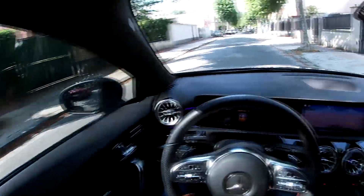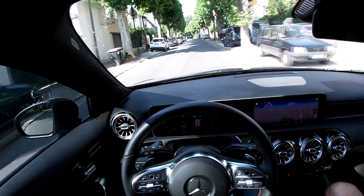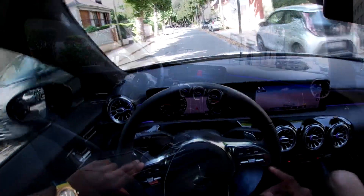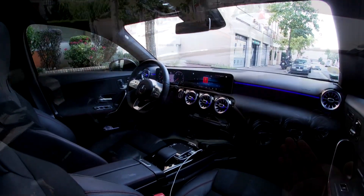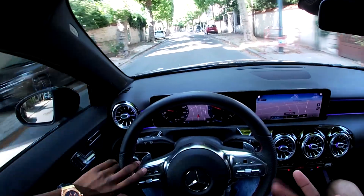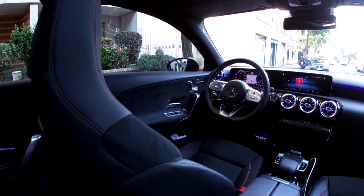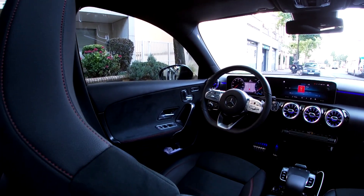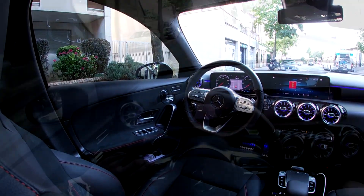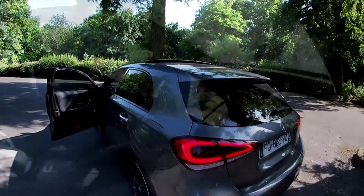Elle est un petit peu plus longue que la Classe A de 2014. Celle-ci fait 4m32 de long, il me semble. Au niveau de l'intérieur, j'aime beaucoup parce qu'on a le digital cockpit. C'est assez agréable en termes de visuel et de toucher, parce que c'est tactile. On regardera ça tout à l'heure. On a aussi un toit panoramique.